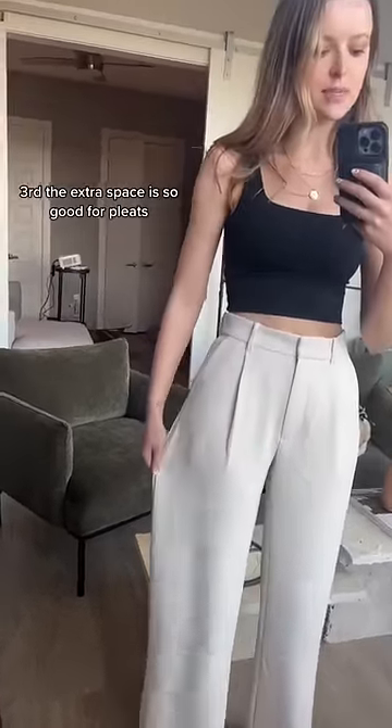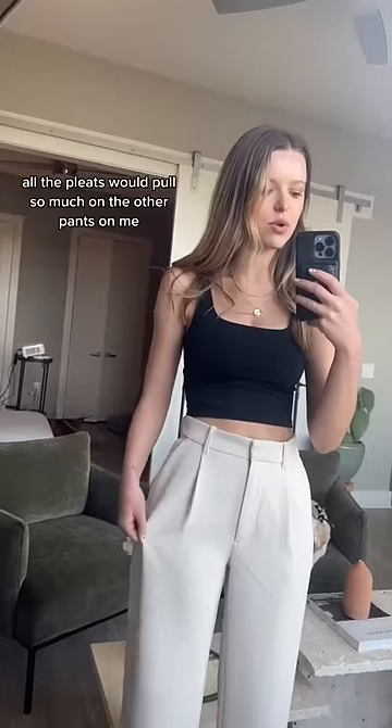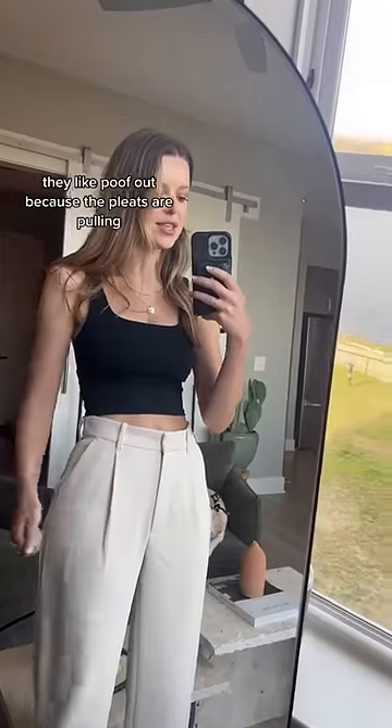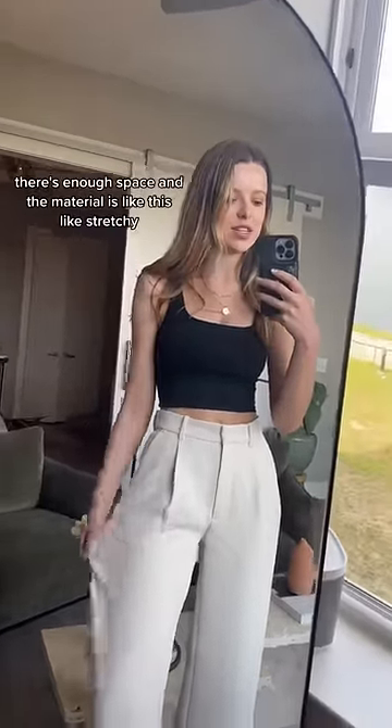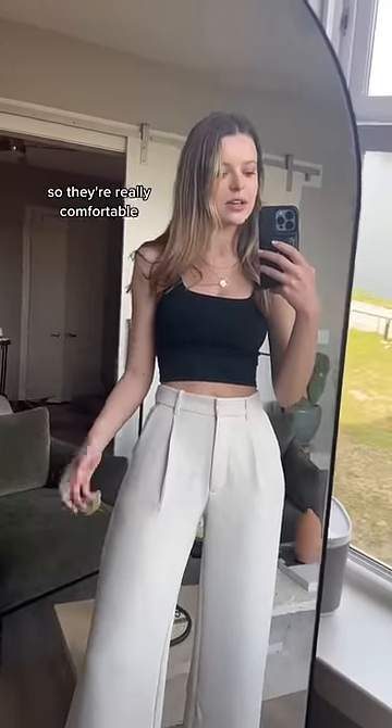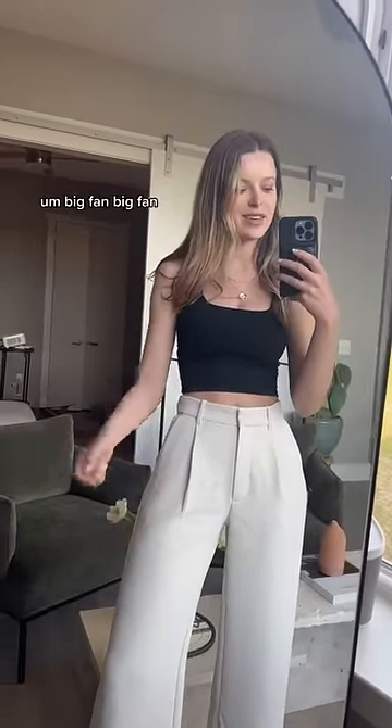Third, the extra space is so good for pleats. All the pleats would pull so much on the other pants and poof out because the pleats are pulling. There's enough space, and the material is like a stretchy, almost athletic-adjacent material, so they're really comfortable. Big fan, big fan.